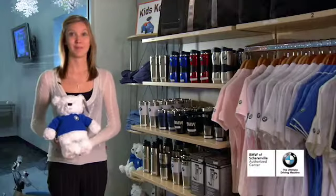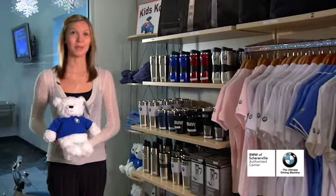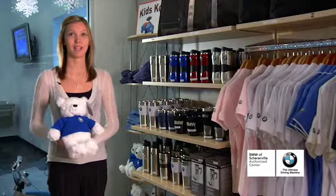Sweaters, jackets — we even have some BMW caps as well. We have all different types of BMW bags, whether it's for a purse, going to the beach, or just something to carry your laptop in.